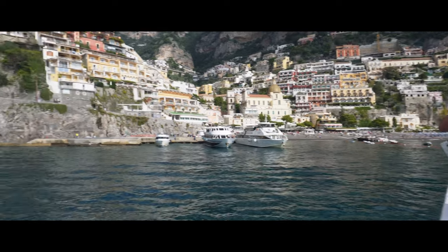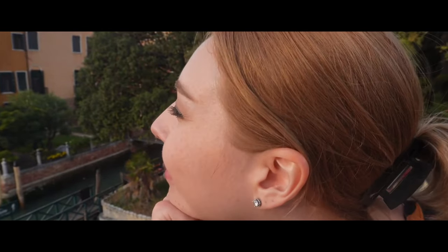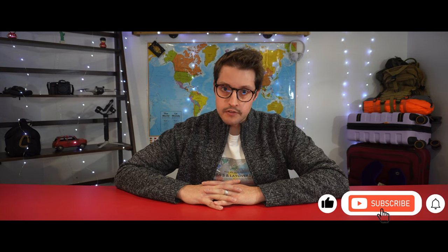Many of us dream of traveling around the world and exploring new places while chasing new cultures, food, and experiences. My name is Cory and here on Libras and Layovers, we are no different, but as exciting as it can be to travel around the world, it does come with some unique caveats and challenges.